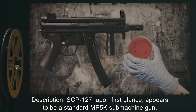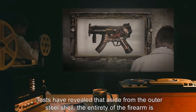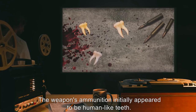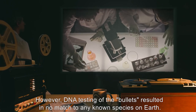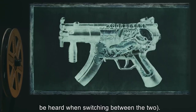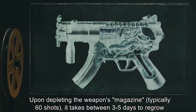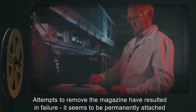Description: SCP-127, upon first glance, appears to be a standard MP5K submachine gun. Tests have revealed that aside from the outer steel shell, the entirety of the firearm is organic and alive. The weapon's ammunition initially appeared to be human-like teeth; however, DNA testing of the bullets resulted in no match to any known species on Earth. SCP-127 features two settings, semi-automatic and fully automatic. An audible groan can be heard when switching between the two. Upon depleting the magazine, typically 60 shots, it takes between three to five days to regrow a new supply of ammunition. Attempts to remove the magazine have resulted in failure — it seems to be permanently attached to the weapon.